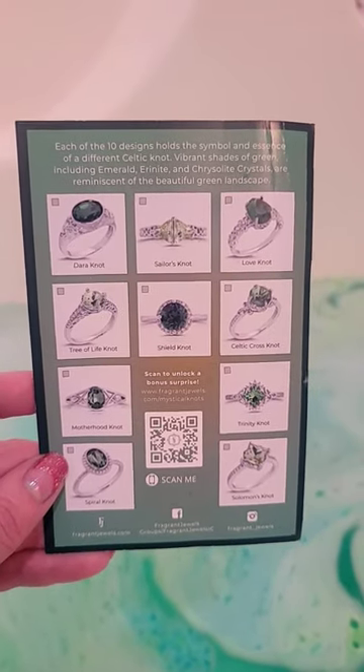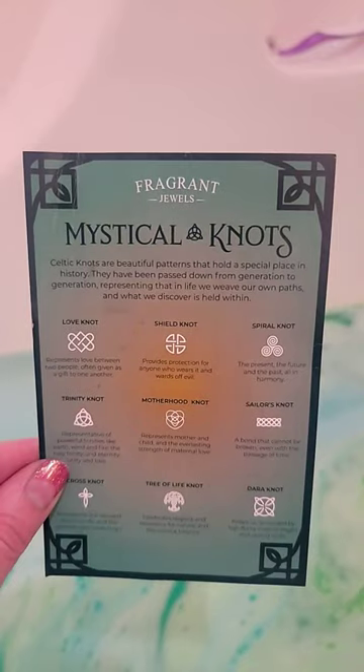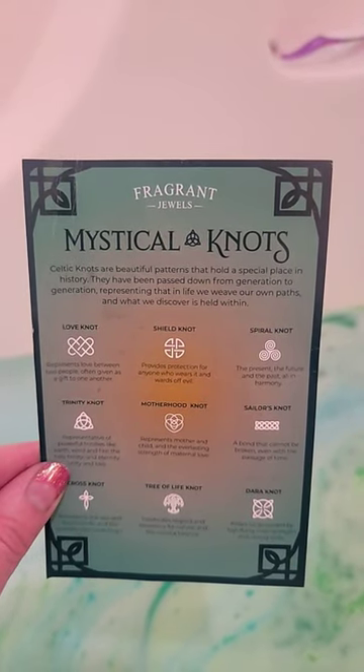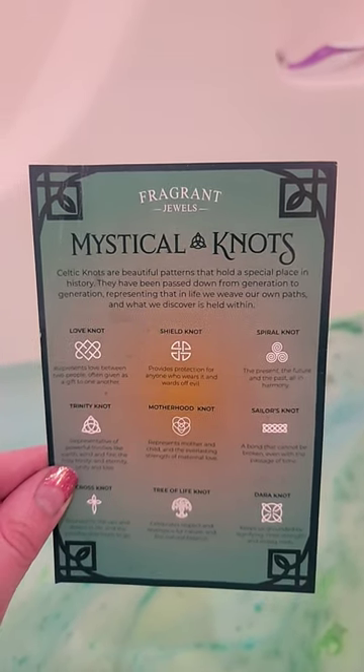What's awesome about this bath bomb is there's 10 different rings to collect. They all have different shades of green stones, and they each have a different meaning of the Celtic knot. So there's a love knot, spiral knot, sailor's knot. It's really cool.